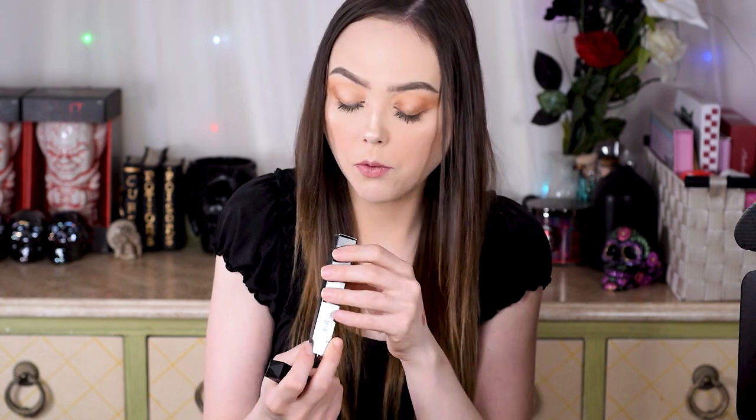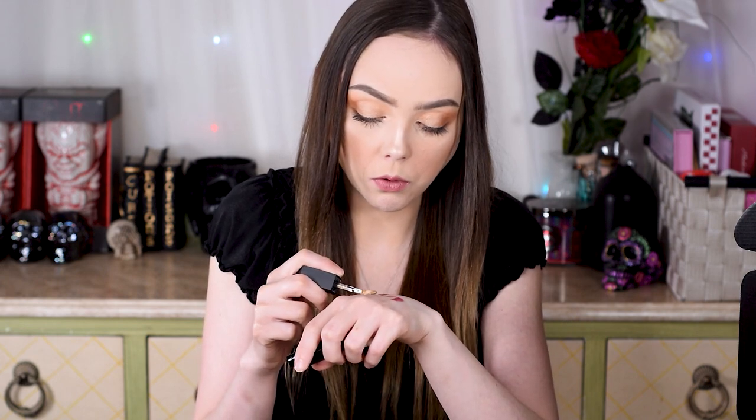Oh, this is pretty — this is the Glam Attack all-over liquid shadow powder in the shade Legend. The liquid eyeshadow I already have is black, but this is like a really pretty gold. I love liquid eyeshadows. Their formula is very interesting — it goes on really liquid, almost like water, and then it dries down into like a powder feel. It's obviously not a powder, but it dries to feeling more like a standard powdery eyeshadow.